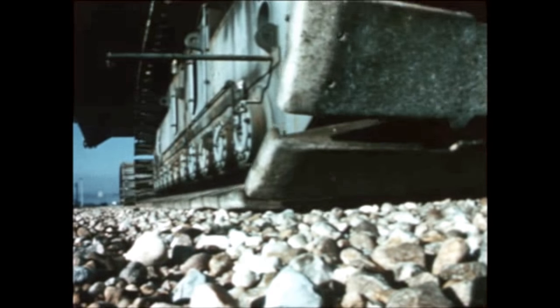After the S-IVB stage of AS-508 pushes Apollo 13 toward the Moon, it will be purposely crashed on the lunar surface. A seismometer left by Apollo 12's crew will measure the impact as part of scientific investigations to be conducted during the mission.